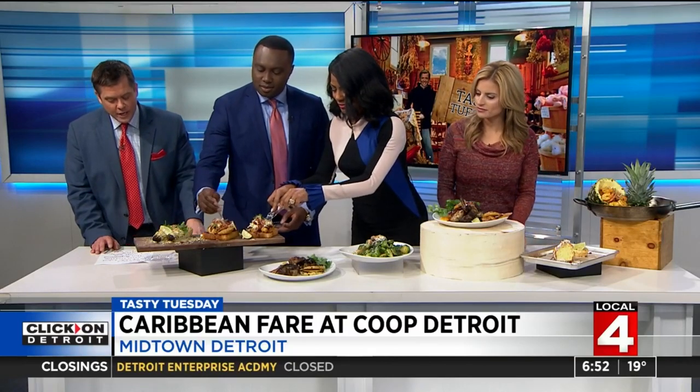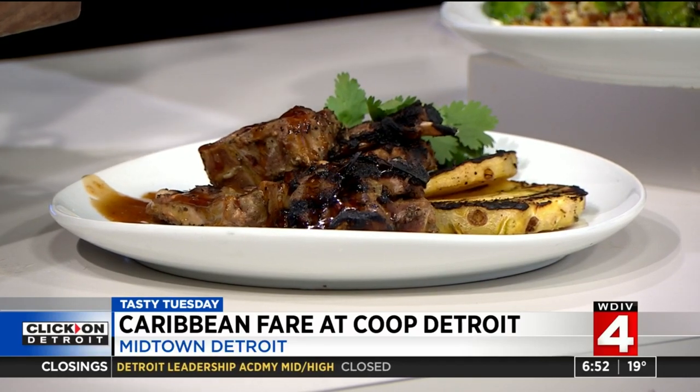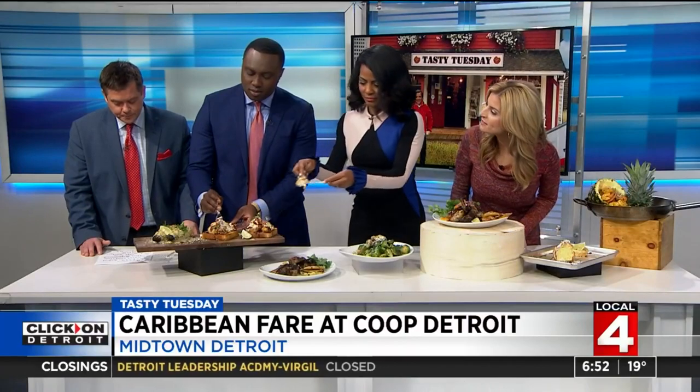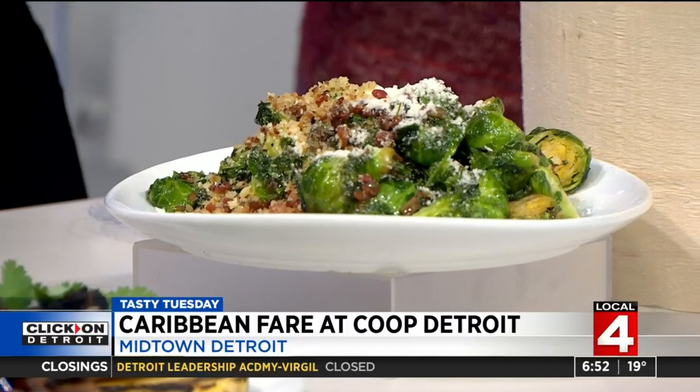In the front row we have the rum glazed lamb chops, with some grilled pineapples and some fresh greens as well. Rum glazed — yes! Sounds good, need that.